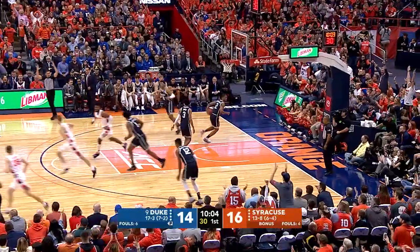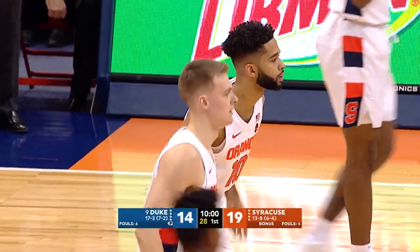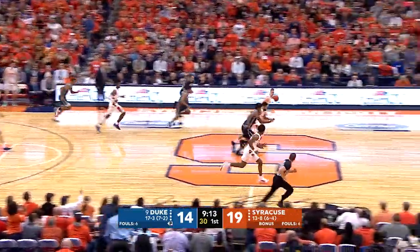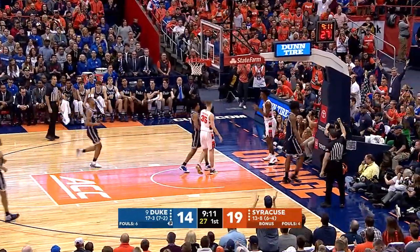Buddy Boeheim, 4-3! Confidence in that game, and it took off ever since. Boeheim and Washington combined for the steal, and Hughes will head to the free throw line.